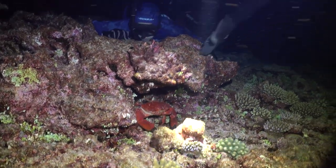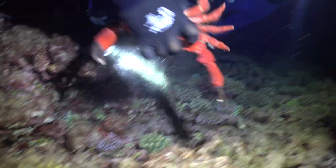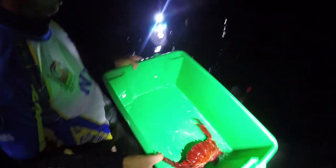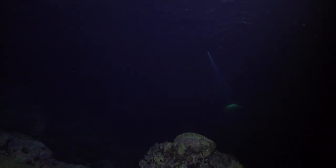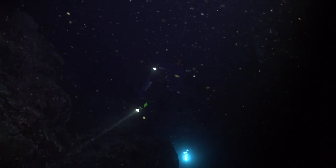Willie dives down and shows us how it's done immediately. He goes and gets this big red crab. The reef at night is a completely different place to during the day. For starters, all you can see is everything concentrated into this thin orb of light from your torch.